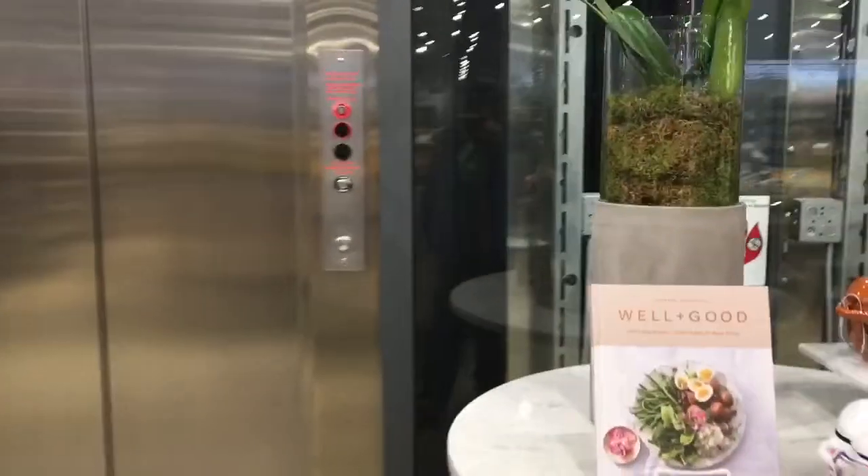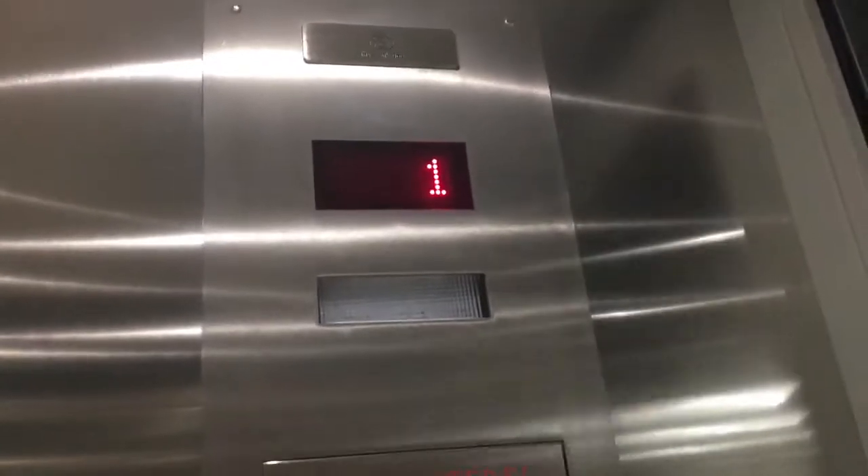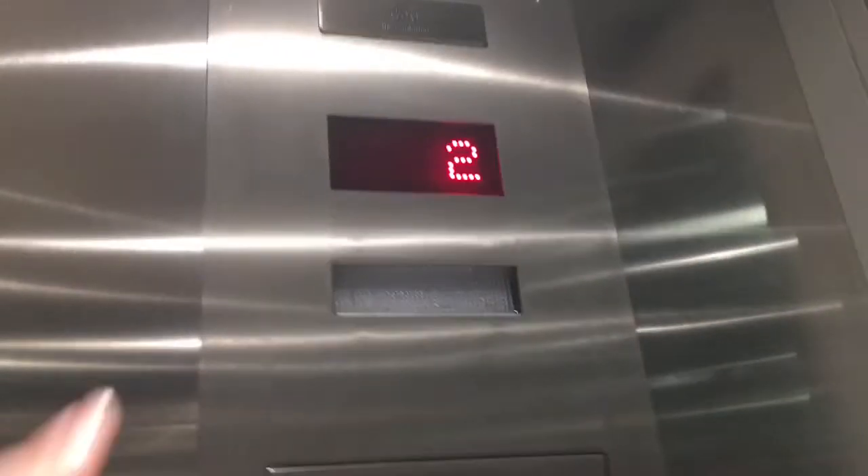These elevators ride faster than the other elevators around this mall. Notice the arrow doesn't show once the doors are closed and the elevator goes up — it acts like a Schindler 3300.